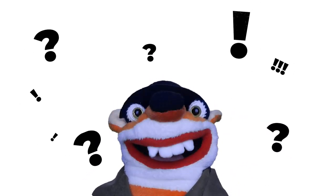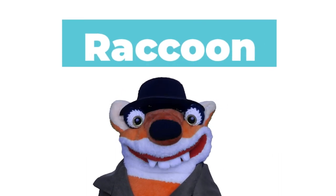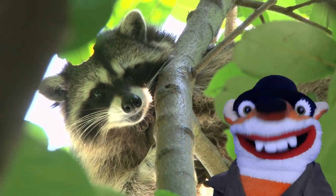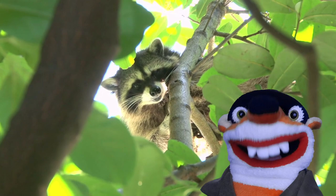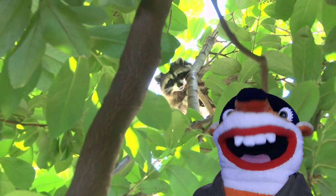Did you figure out which animal matches all of these clues? Yeah, it's a raccoon! Have you ever seen a raccoon in real life? If you keep your eyes wide open, you might see one around your neighborhood. They have adapted to live near humans really well.